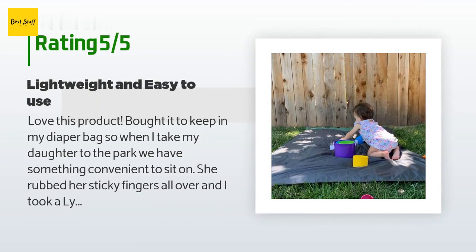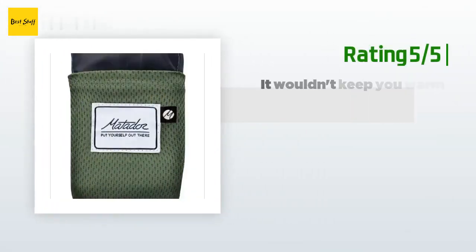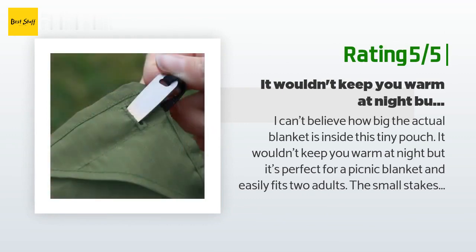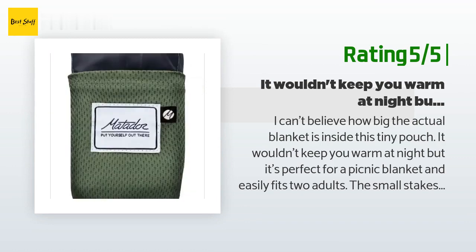A happy customer said: 'Love this product. I bought it to keep in my diaper bag so when I take my daughter to the park we have something convenient to sit on. She rubbed her sticky fingers all over it, and I took a Lysol wipe to it and it cleaned right up.' Another happy customer said: 'I can't believe how big the actual blanket is inside this tiny pouch. It's perfect for a picnic blanket and easily fits two adults. The small stakes are a nice feature to keep the corners down. I keep it in my car's glove box so it's always handy.'